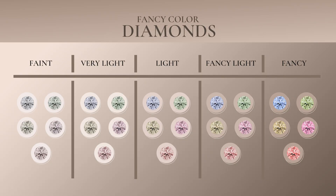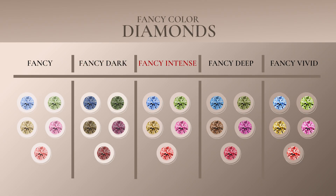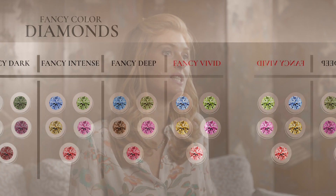The most valuable stones are those with the purest, most saturated, and most even tone in color. To assess the grades of colored diamonds, they are placed into one of nine categories: faint, very light, light, fancy light, fancy, fancy dark, fancy intense, fancy deep, and fancy vivid — which is the rarest and most expensive.